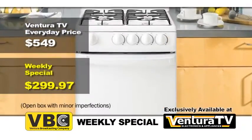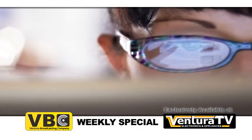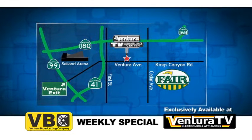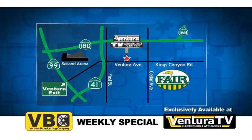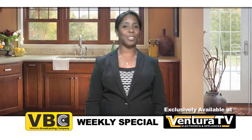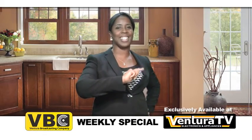And while you're here, check out our giant New Year clearance sale with unbelievable deals available online now at VenturaTV.com. Or stop by our one and only location on Ventura Avenue between 1st and Cedar, just minutes away from highways 41 and 180. Thanks for watching, I'm Keri and I'll see you next week with more incredible savings.